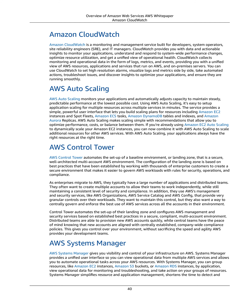AWS Systems Manager. AWS Systems Manager gives you visibility and control of your infrastructure on AWS. Systems Manager provides a unified user interface so you can view operational data from multiple AWS services and allows you to automate operational tasks across your AWS resources. With Systems Manager, you can group resources like Amazon EC2 instances, Amazon S3 buckets, or Amazon RDS instances by application, view operational data for monitoring and troubleshooting, and take action on your groups of resources.